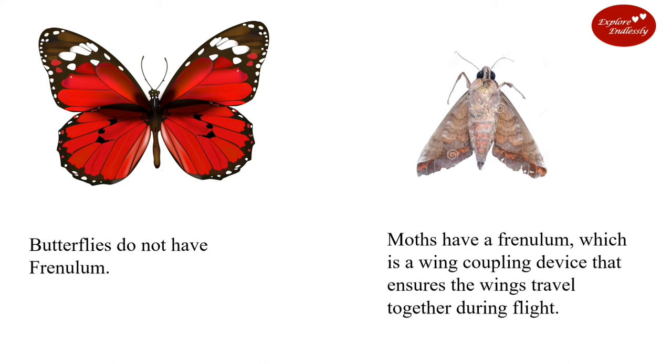Butterflies do not have a frenulum. Moths have a frenulum, which is a wing-coupling device that ensures the wings travel together during flight.